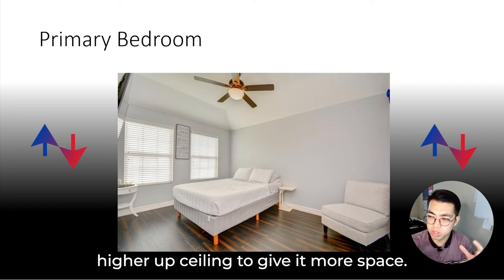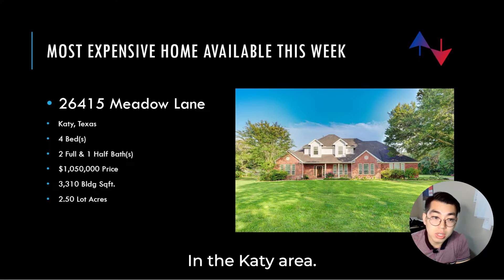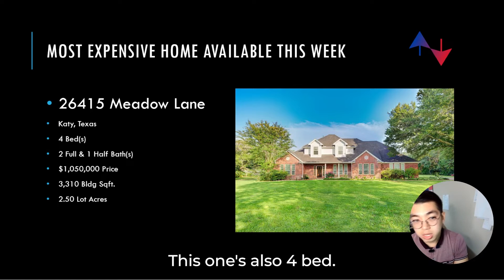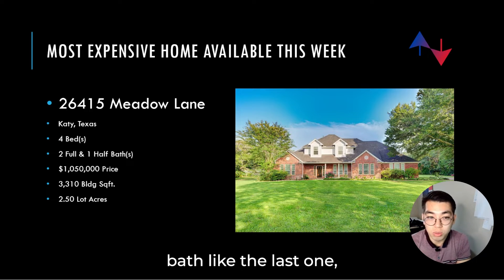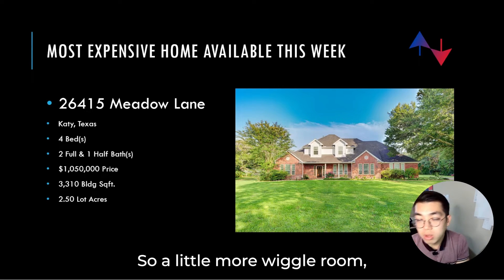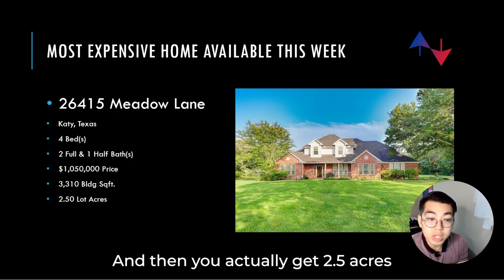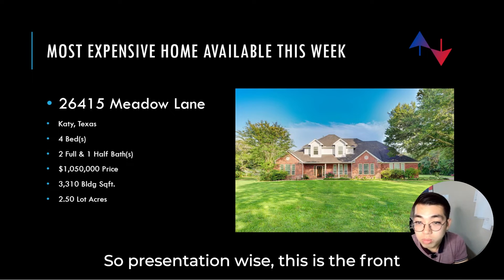This is going to be the most expensive home this week in the Katy area. It's also four bedrooms and two and a half baths like the last one, but this one is one million — or one million five hundred thousand dollars — with 3,300 square feet. A little more wiggle room, a little more leg room, and you actually get 2.5 acres of lot.